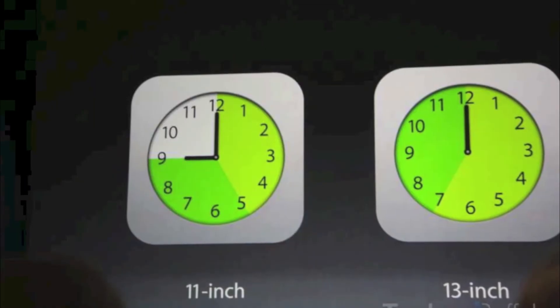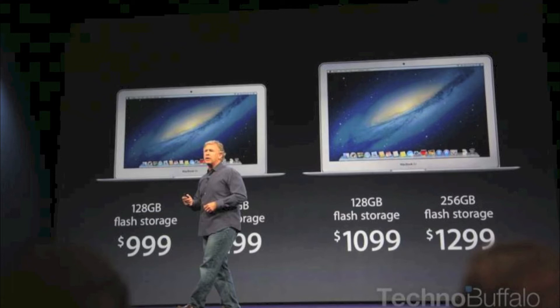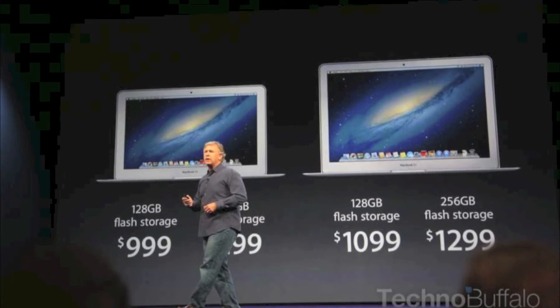Next we're talking about the MacBook Air. The new MacBook Air features all-day battery, 4th generation Core Haswell ULT processors. The 11-inch has 5 to 9 hours of battery and the 13-inch has 7 to 12 hours of battery, which is not actually all day, but they call it that.